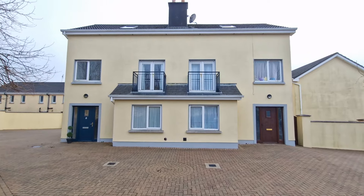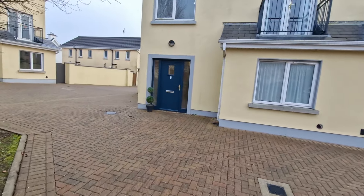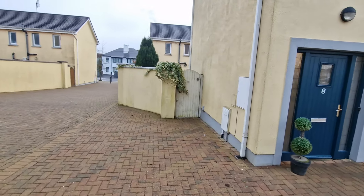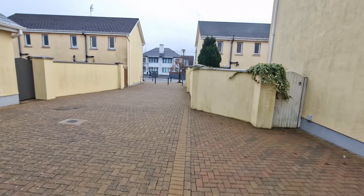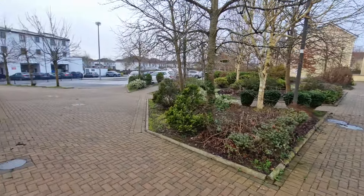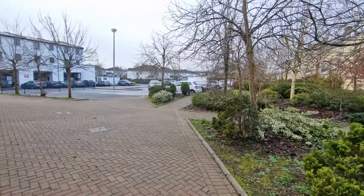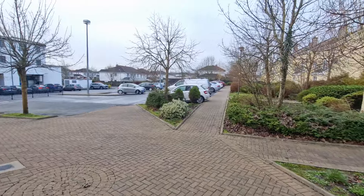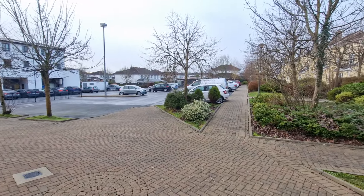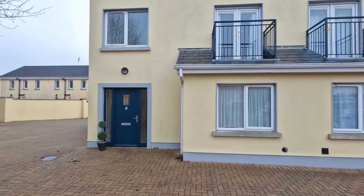Number eight is a semi-detached three-bedroom property situated over three floors. The property has the benefit of its own private rear garden area with gate access, leading into a fully enclosed lawn garden, with pathways leading onto the Limerick Road and communal gardens. Parking is situated directly to the front, with a designated car parking space, further communal parking, and bins included in management fees, which currently are in the region of €1,100 a year. The property is block-built and constructed circa 2005, with connections to mains gas, mains water and sewage.